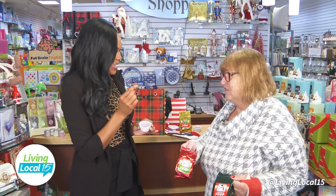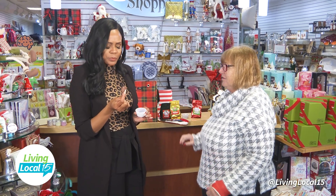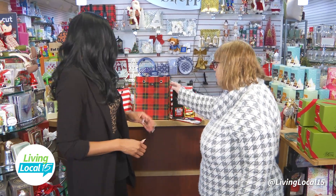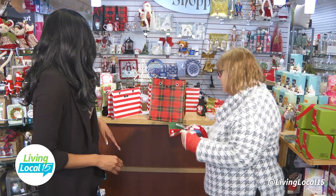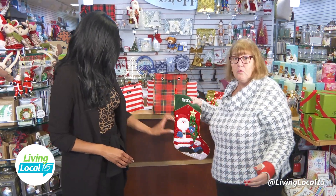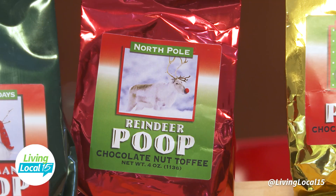I'm tasting stuff today at the Monogram Shop. It is really good — it's sort of toffee. People laugh at it, but they really like it. And if you've got your stocking, you can fill your stockings. If you need bigger, we've got other bags you can use for stocking stuffers. The reindeer poop is the number one thing — don't miss out on that.